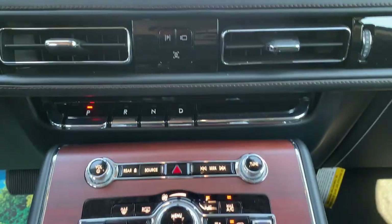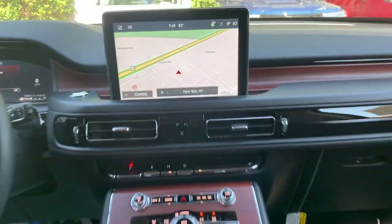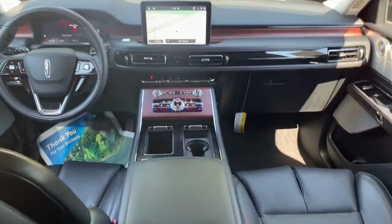Get serious about your style. Get behind the wheel of this sophisticated Aviator. Come in for a fun and easy test drive. Our team will make it the best part of your day.